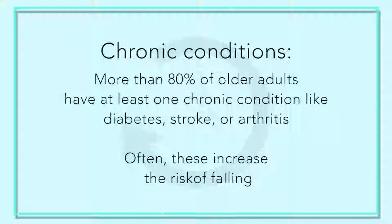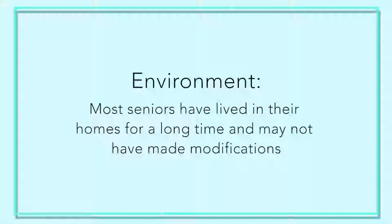Chronic conditions can also contribute. For example, if someone has had a stroke, they may have residual weakness on one side — even from a stroke 20 years ago — that impacts their ability to safely navigate their environment. Diabetes can cause neuropathy in the feet, where someone is unable to feel exactly where their foot is being placed, especially on uneven surfaces or different floor textures.